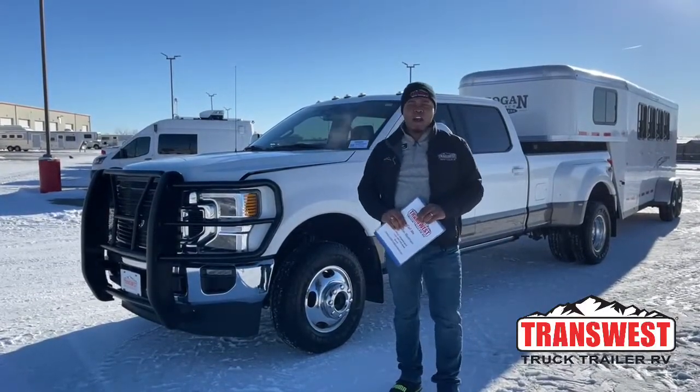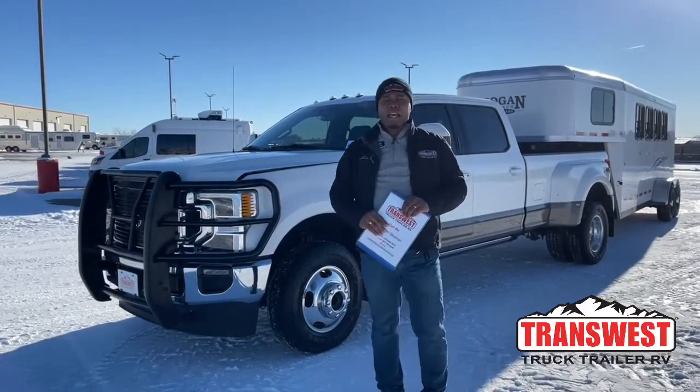Pleasant good morning, welcome to Transwest Truck Trailer RV here in Federal, Colorado. It's yours truly, Marlon Bledman.